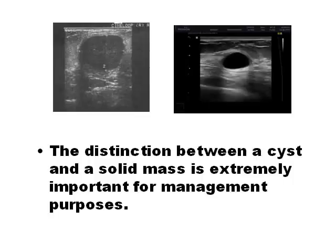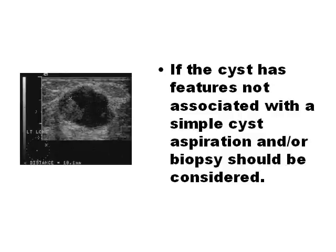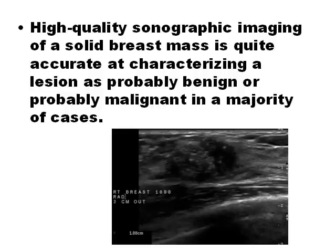The main advantage of ultrasound over mammography is its ability to differentiate cyst types. Simple cysts are not dangerous at all, but solid masses always have the potential for malignancy. Complex cysts have variable malignant potential. In the opinion of the instructor, quality ultrasound can diagnose quite accurately between benign and malignant masses, but biopsy remains the definitive proof.